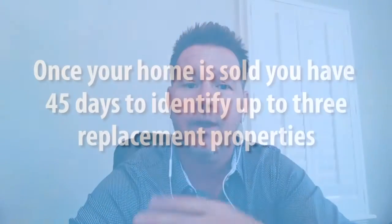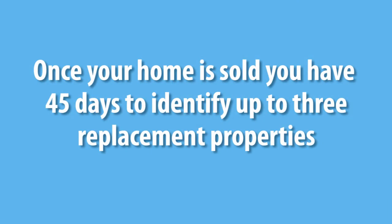The goal is to be able to defer all the capital gain that they currently have in their home into another home that's a like-kind property. The rules are that once they actually get their home sold — the one they're selling — they have 45 days to identify up to three properties.